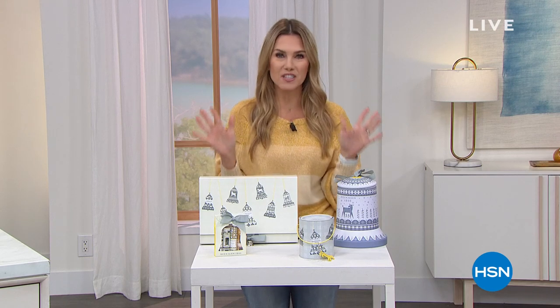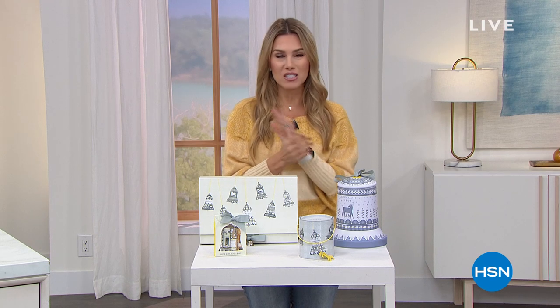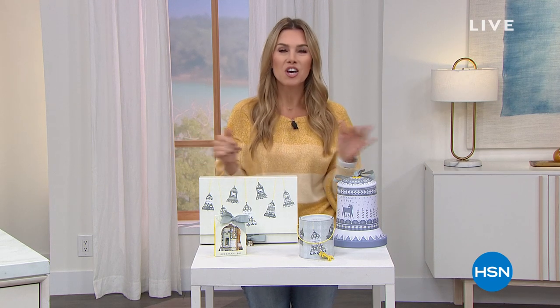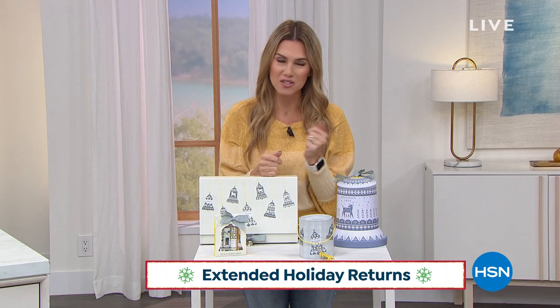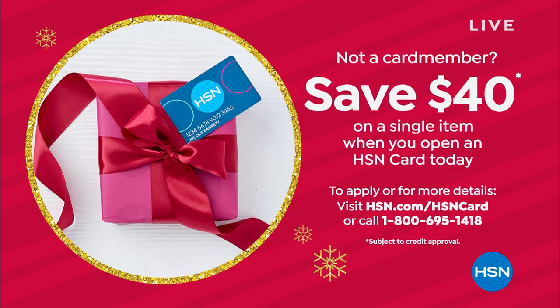The next two hours are going to all be about holiday gifting and holiday shopping. We are in our extended holiday return policy, so anything that you buy here from the network, you have until the end of January to love it or send it back. We also have another great deal — if you've never shopped with our HSN credit card, I'd love to invite you to pick one up today because we have our biggest and best cash back deal: a $40 coupon towards your first single item purchase.